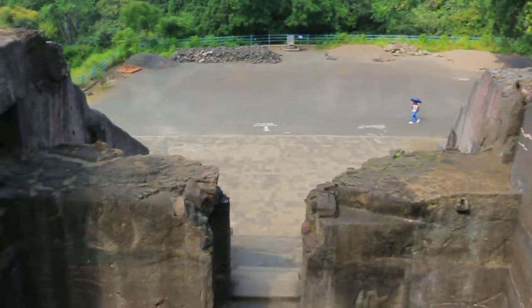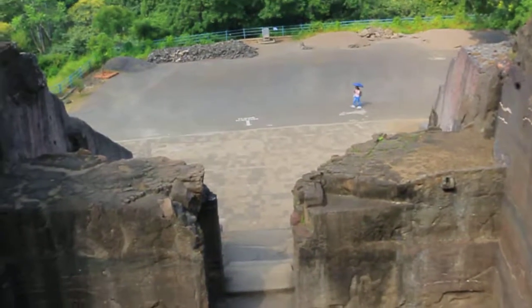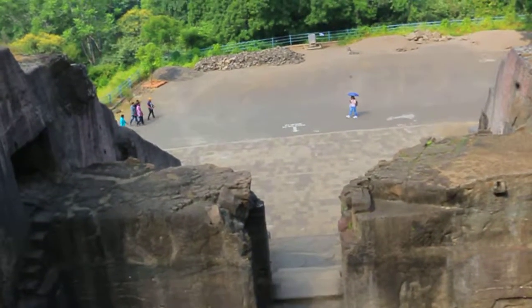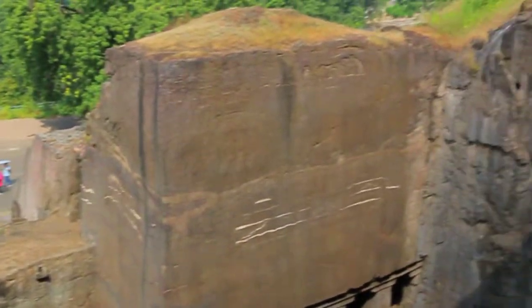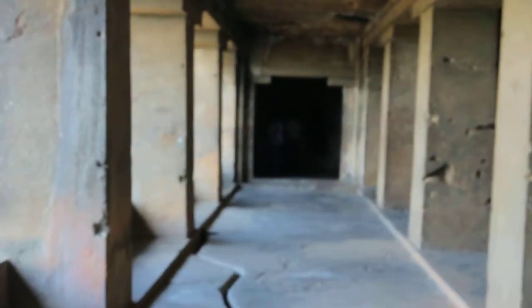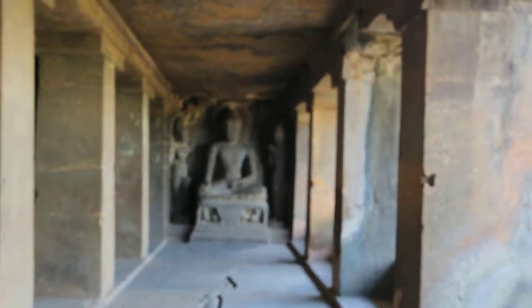We are at the third floor of Cave number 12. Cave number 12 happens to be one of only two caves in Ellora — or for that matter even in Ajanta and Ellora — which are three-storied. This one, Cave number 12, is truly three-storied: ground, first, second, and third. We entered from that side and this is the doorway, and as you can see, there is a Buddha here. We are now entering — this is very, very impressive.